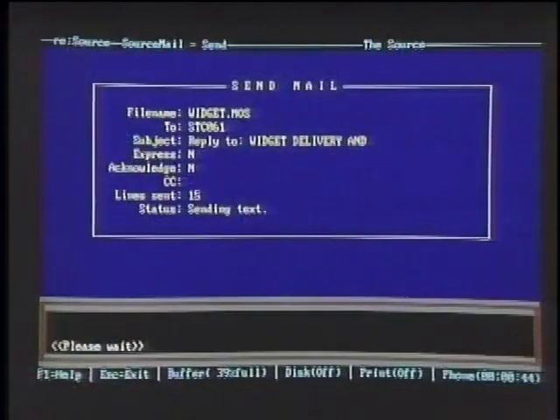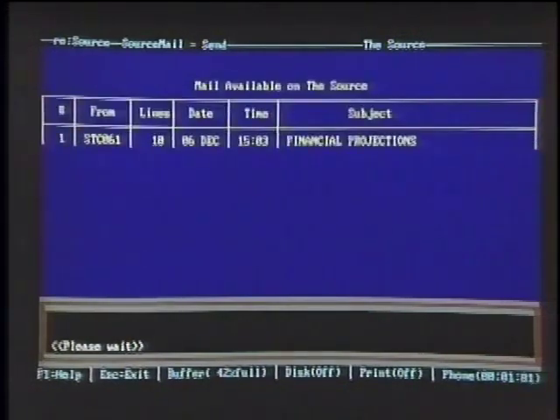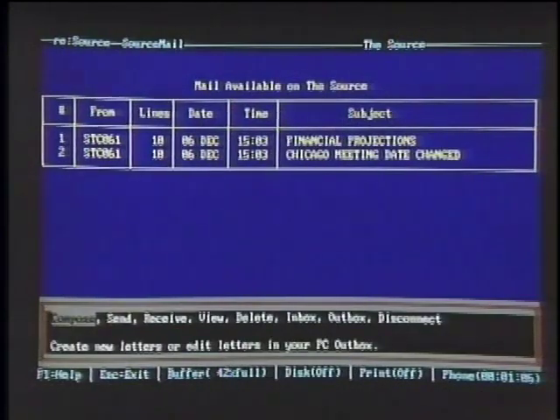The send window shows lines being transmitted, and as soon as it completes, a screen comes up — we're now online — and the inbox shows two messages: 'Financial Projections' and 'Chicago Meeting Date Changed.' Resource's interfaces are based on a script programming language, which means it will be easy in the future to develop additional interfaces. The program already comes with quite a few interfaces to services on The Source, and they expect to offer new interfaces for download through a special interest group online.